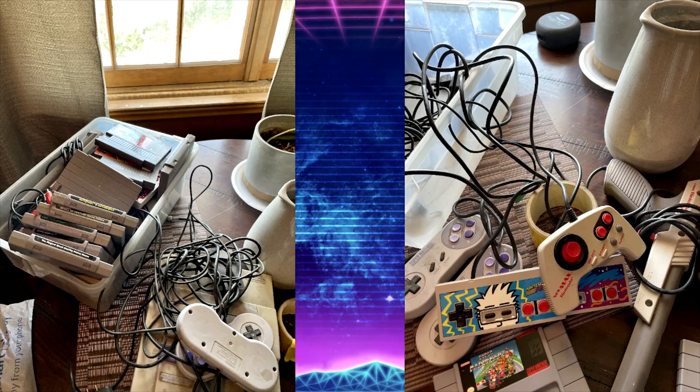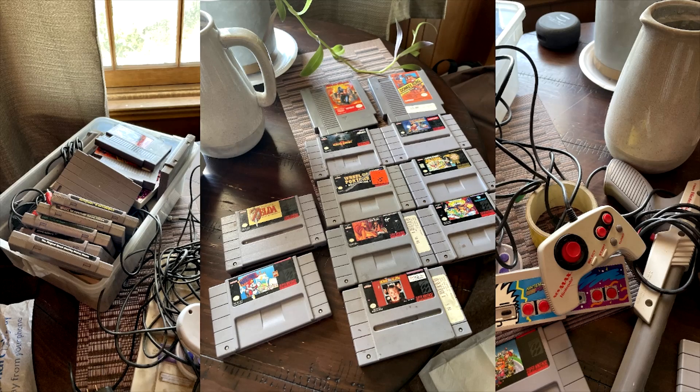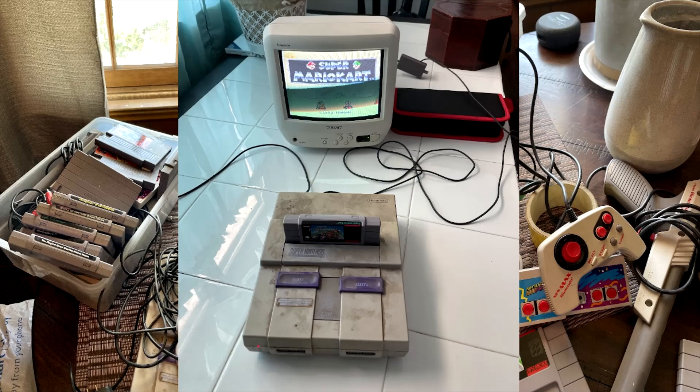He had a box out there with SNES and NES stuff — both systems, controllers, all their hookups, OEM power supplies, and games. You can see how dirty this stuff was. I gave him a price and bought the whole box. The games to note are Legend of Zelda, Super Mario Brothers All-Stars, and Battletoads in Battle Maniacs — I'm really pumped about that. I love beat-em-ups and I've never played it.